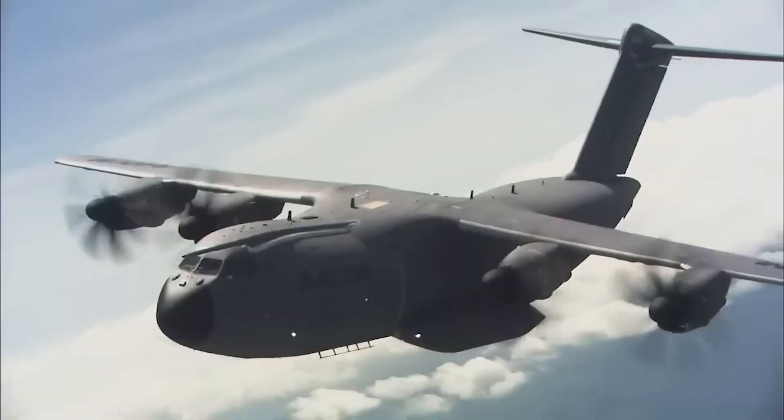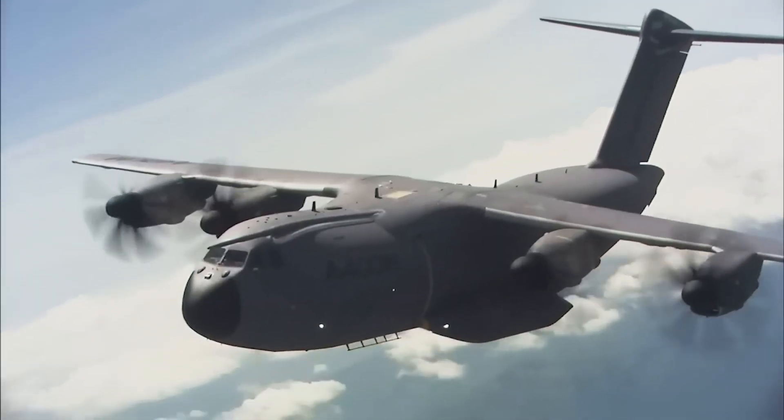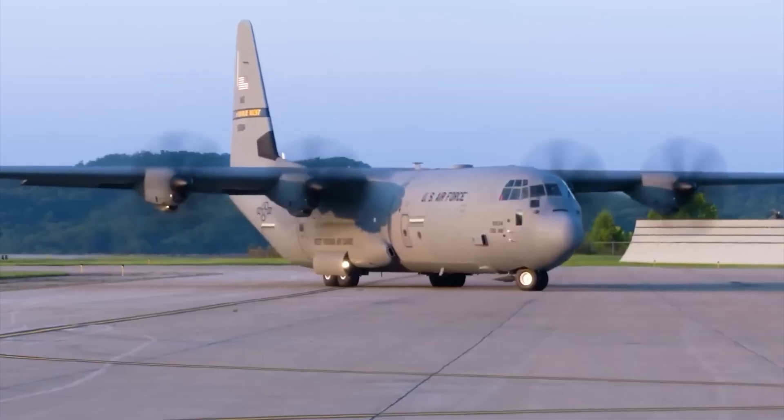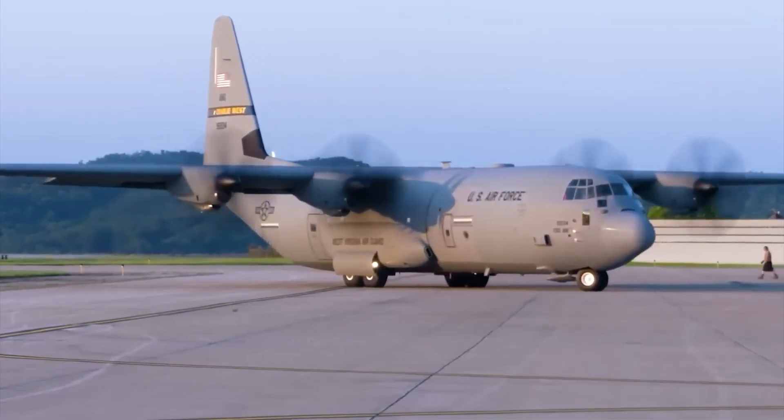Whether supplying frontline troops or responding to natural disasters, this aircraft is a cornerstone of modern air mobility, offering unmatched versatility, endurance, and mission readiness in the world's most demanding environments.